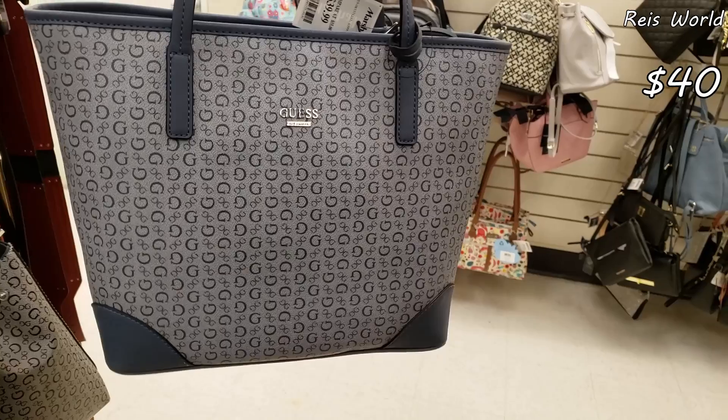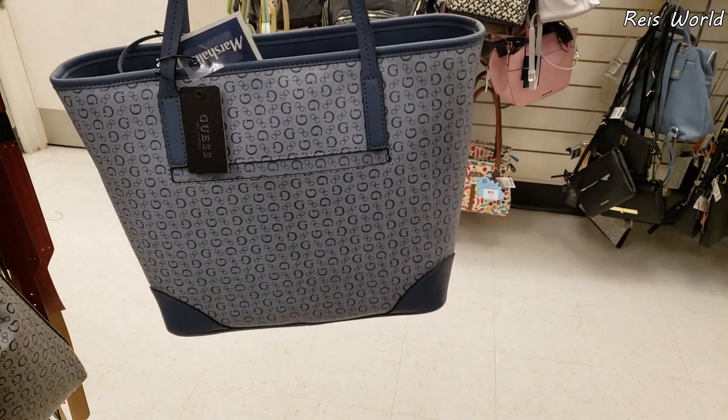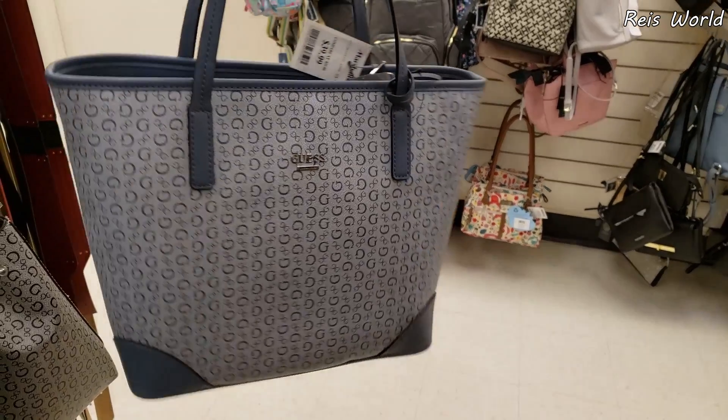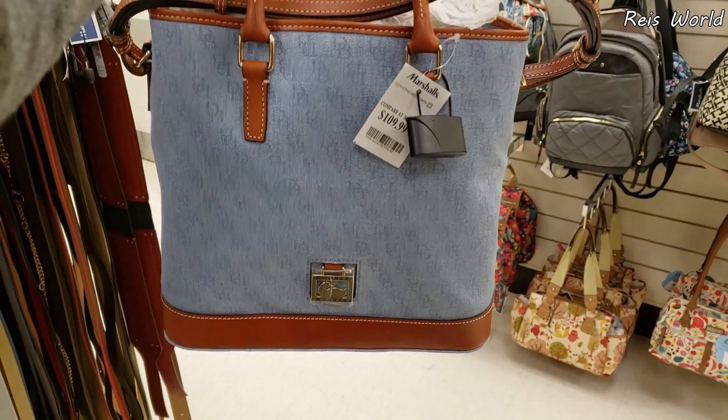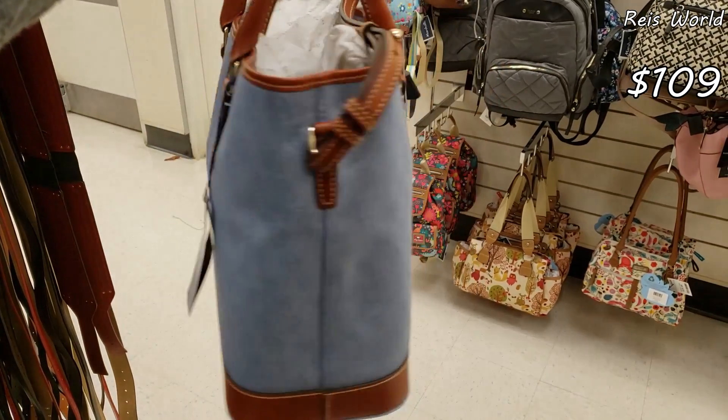I don't remember seeing this color of Guess, and they want $40. You do get a back pocket. I am finding a lot of Dooney — $109, the denim, and you do get that long strap.